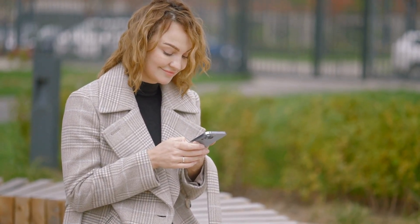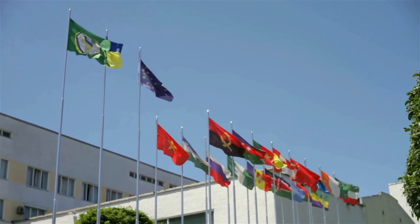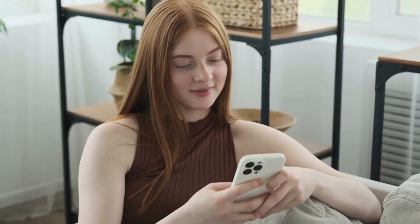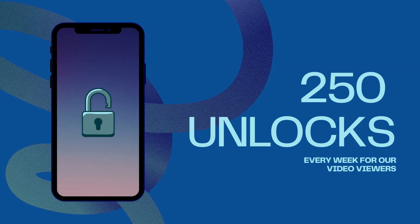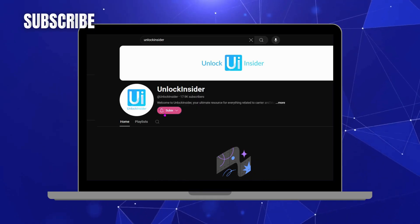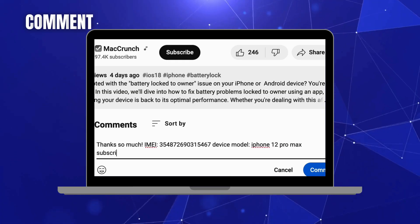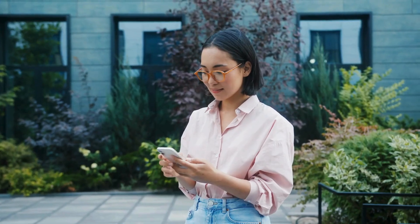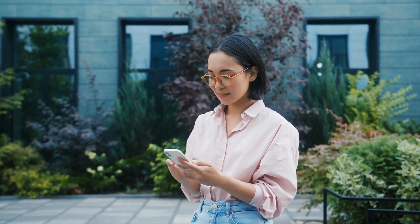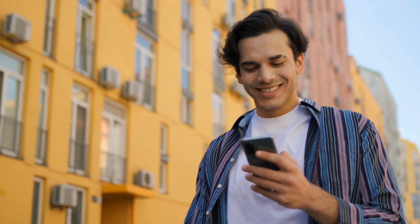It's important to note that our unlock services are only available in first-world countries. If you can't access these services or prefer not to use them, we offer 250 unlocks every week for our video viewers. To enter, simply like this video, subscribe to our channel, and comment with your device model, your IMEI, and your country. Once you've completed these steps, you'll be automatically entered for a chance to receive an unlock. Thanks for watching — we hope you found this video helpful. See you in the next one.